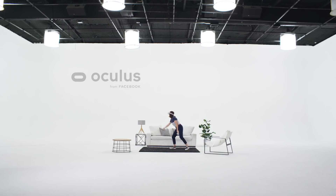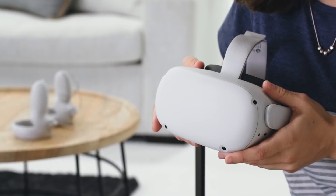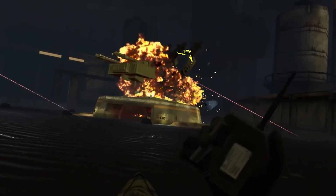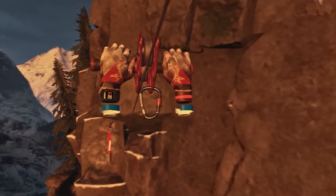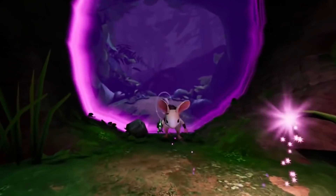Whether you're a VR vet or a total newbie, let me introduce you to your next headset: Oculus Quest 2. Quest 2 is our most advanced all-in-one VR system yet. Setup is easy, and in no time you'll be immersed in an expansive library of amazing games and experiences. If you're new to VR, this is a great time and a great device to get started on. Welcome to the club.